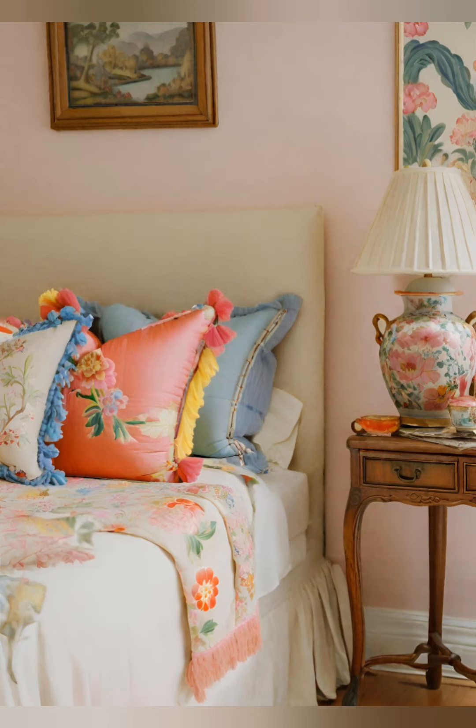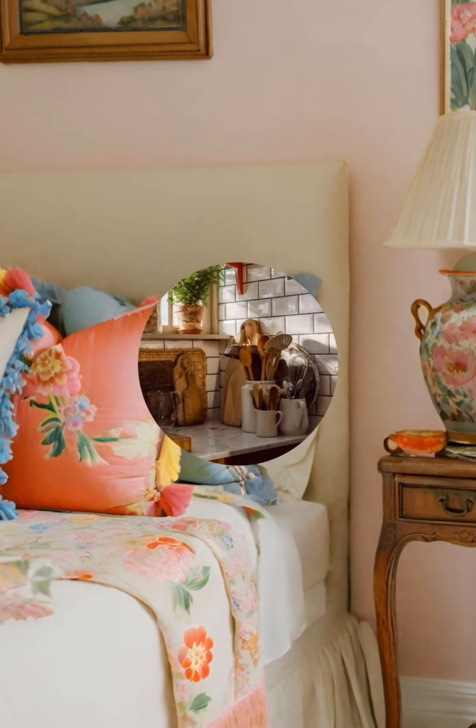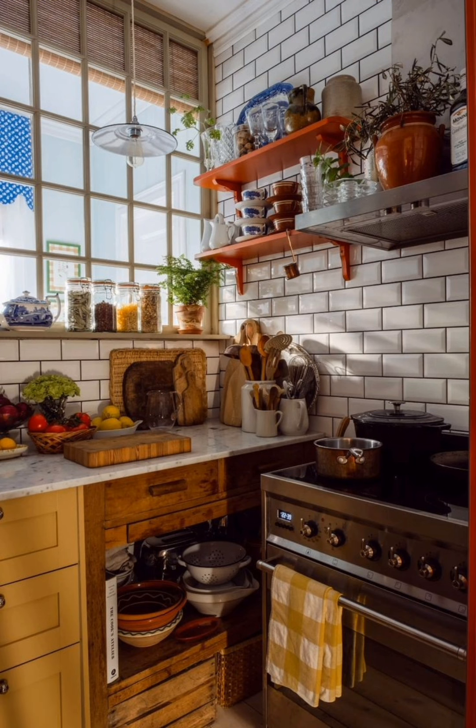Hello everyone, welcome to House Decor. Today in this video I am going to show you some vintage style cottage decorating ideas. Let's have a look.